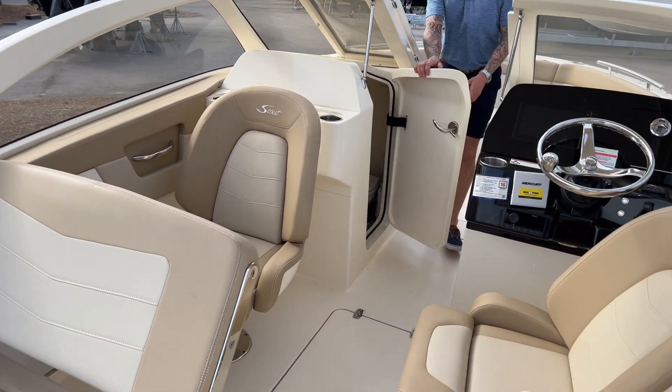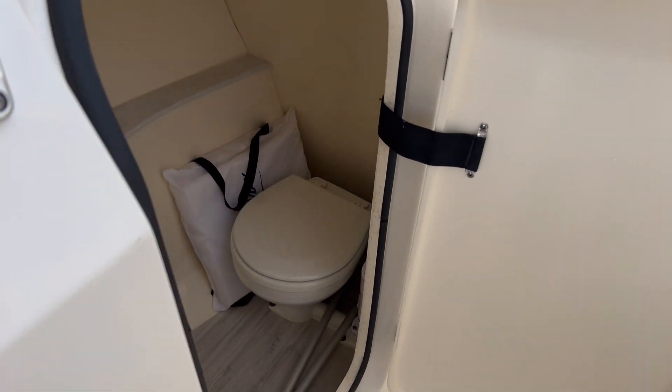We also have a full head in this boat with a sink — plenty of room in there.